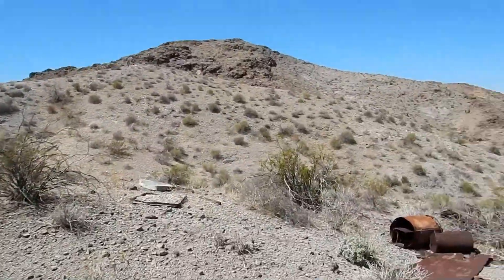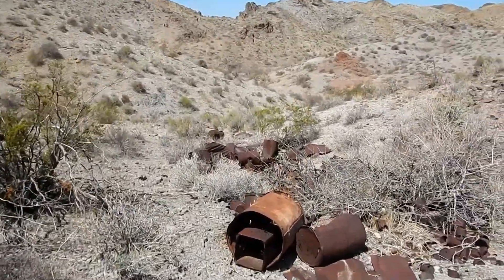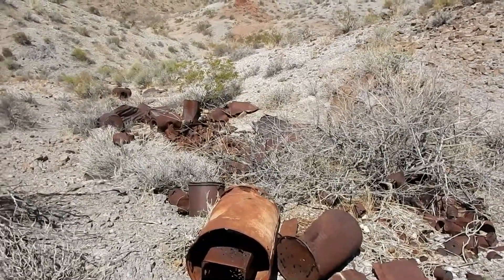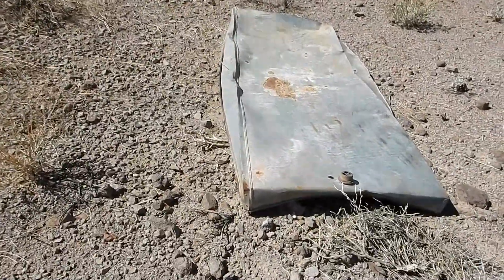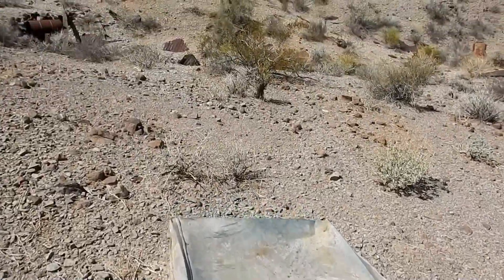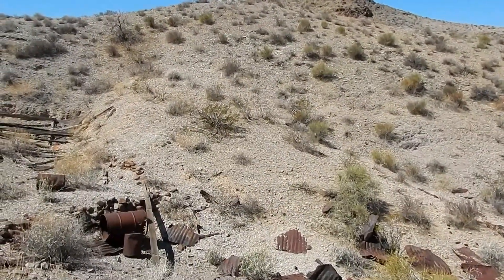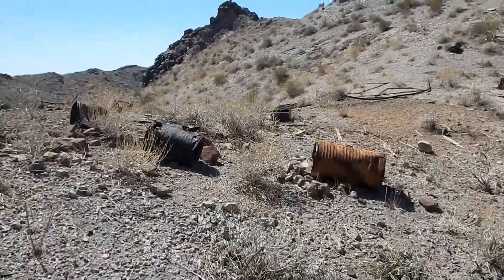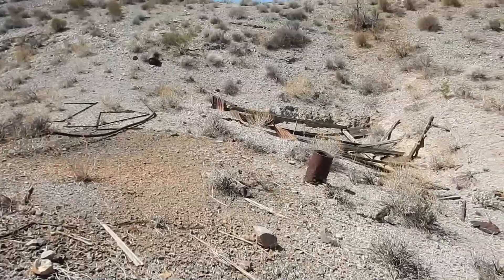We've been hiking around and came upon an old mining camp or a junk pile of some sort. There's all kinds of carbide cans here, and other cans and barrels and buckets. That looks like a short water tank of some sort. Corrugated steel, more carbide cans — obviously something to do with mining.